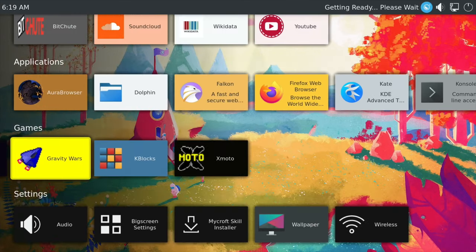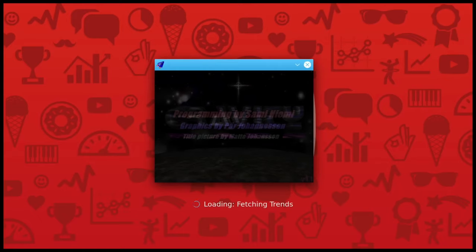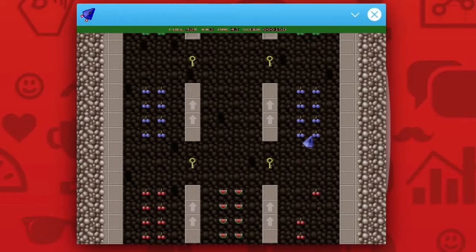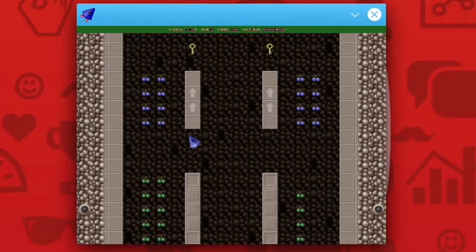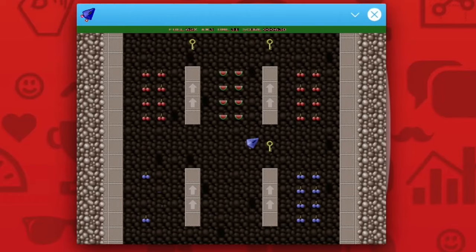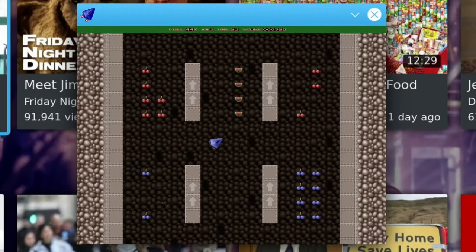Gravity Wars is showing up and xmoto is showing up. Let's try Gravity Wars — I quite like this background, by the way, but as I said when I changed it I couldn't get it to reboot. The game runs really nicely — you've got to get all the keys, fruits, and stuff; I think there's a shoot button but I don't know which one. It's a simple but enjoyable game. I've covered it in another video on Raspbian.